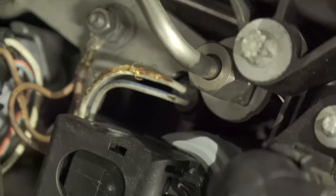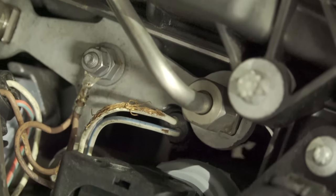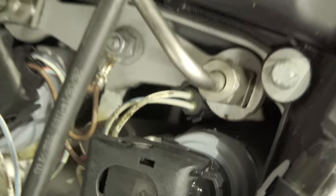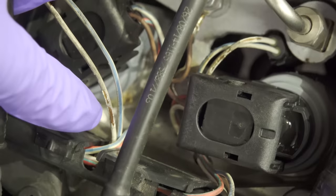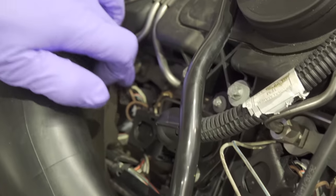Somebody has completely chewed up that injector wire — not cool. Either they have a rodent problem, which I've yet to confirm. But it's happening across several — over here as well. And here as well.